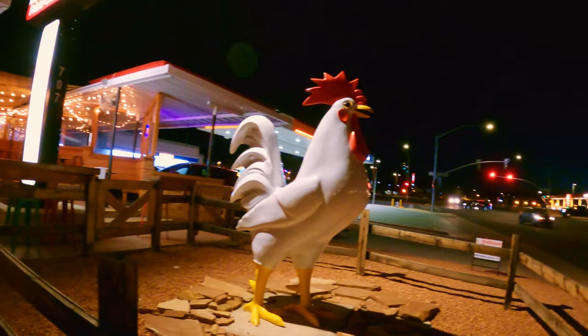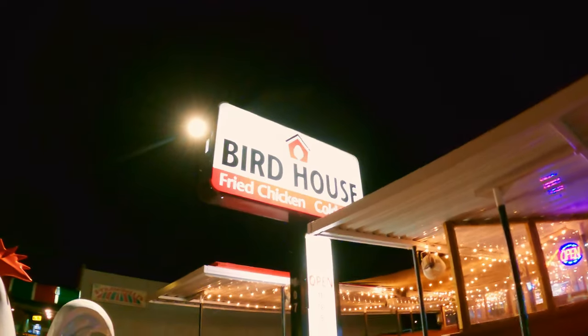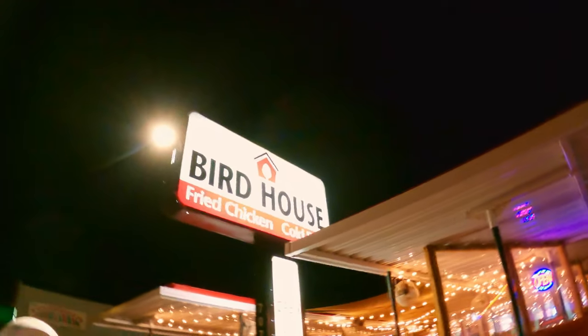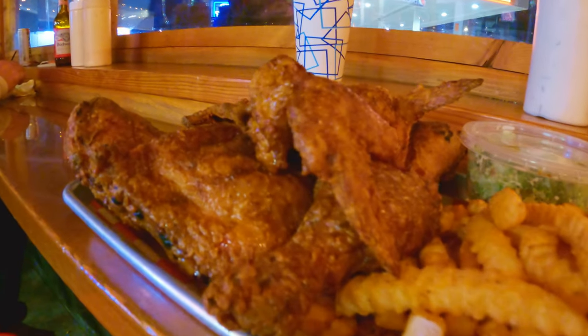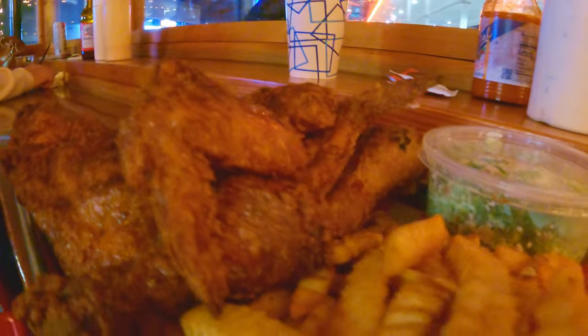Dang spotted this giant chicken from afar. Her razor-honed skills at locating fried chicken had kicked into gear, and it didn't disappoint. They have a number of different recipes of fried chicken, from mild to spicy. Of course, we ordered too much, but it's always good the next day. Be watchful of the low ceiling over the parking area, though.